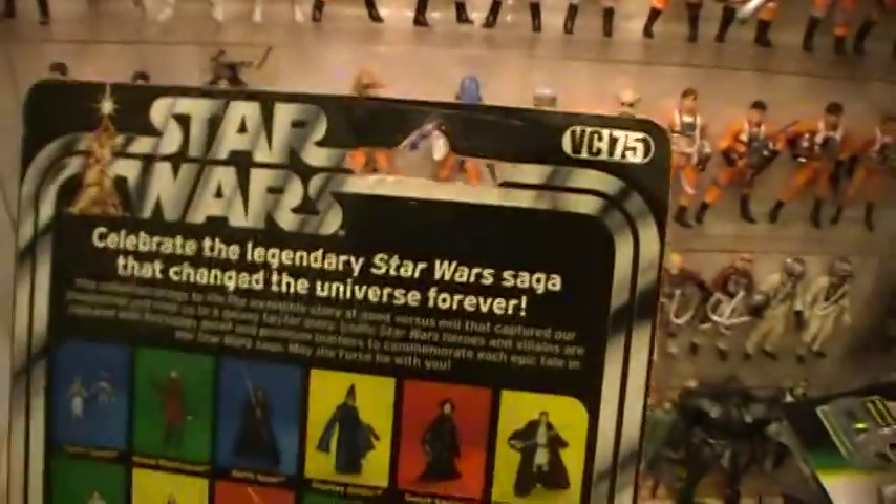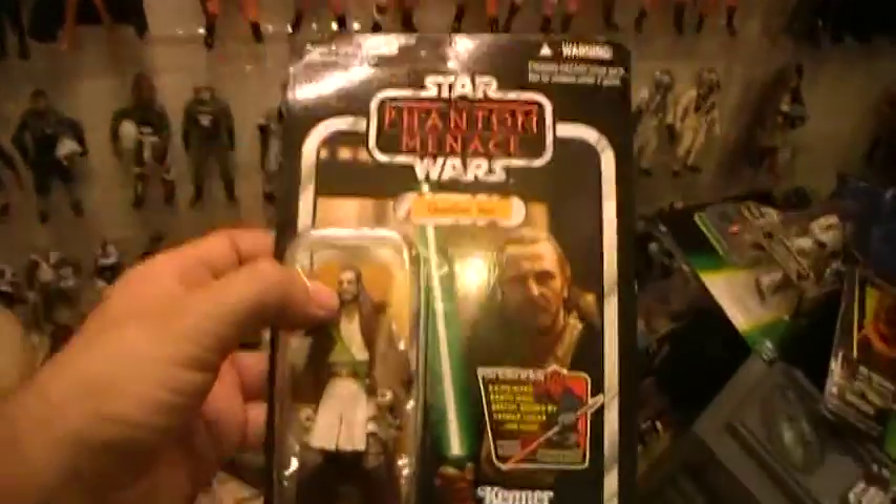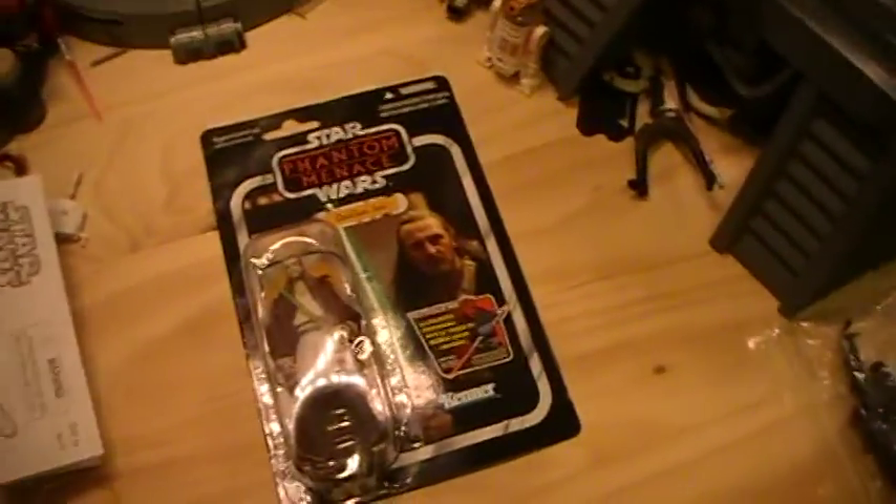Thanks for watching. This was Star Wars Vintage Collection number 75 — Qui-Gon Jinn, The Phantom Menace. And this was the Closet Jedi.